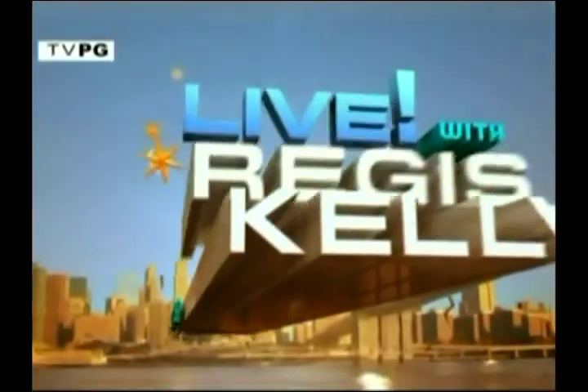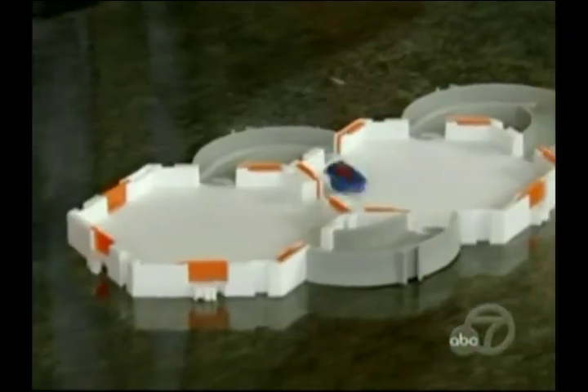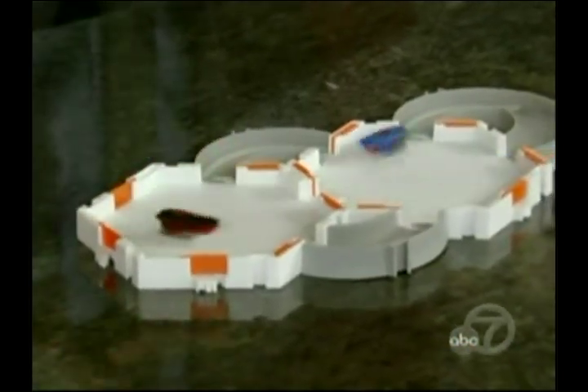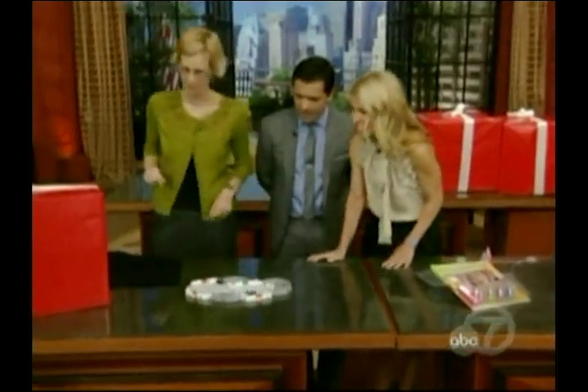This is the Hexbug Nano Habitat set. It is $30 from Innovation First. Kids love these little micro robots. This comes with 10 pieces of track — we just have a few out. You can build all sorts of different racetracks for your bugs. That's great.